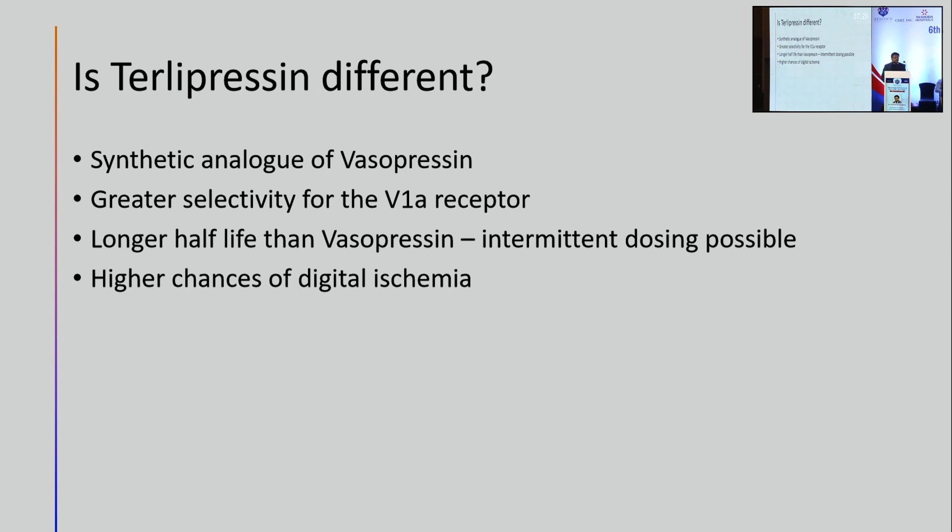Terlipressin has come into the market and is being used in non-hepatic failure and non-cirrhotic patients as well, including in septic shock. It is a synthetic analog of vasopressin with greater selectivity for the V1A receptor and a longer half-life than vasopressin, making intermittent dosing possible. However, the flip side is that it has a higher chance of producing digital ischemia, which can lead to medico-legal problems in the intensive care unit.